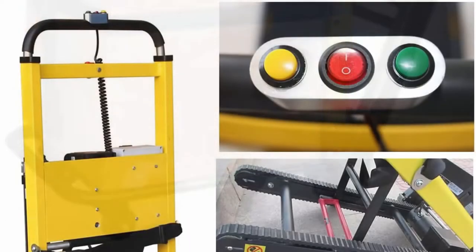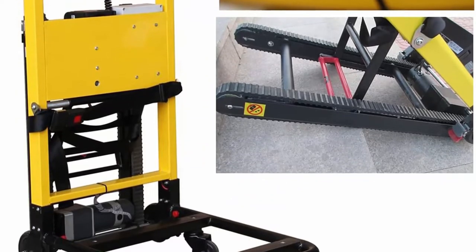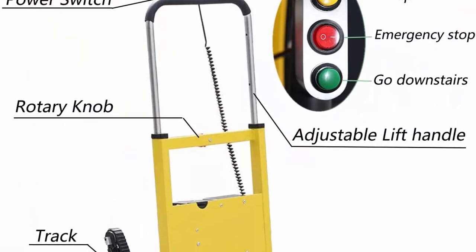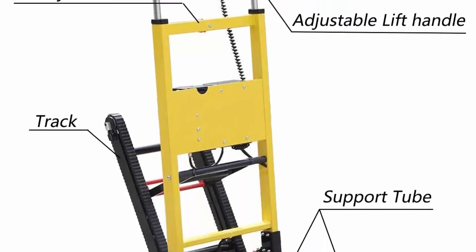Battery: 2200 mAh, 52.8 Wh lithium-ion. Anti-slip crawler design makes it more stable when going up and down, and there is no requirement for the height of the steps or the slope of the stairs.